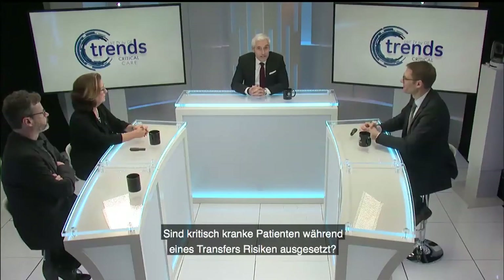Are critically ill patients at risk during transport, and how could we ensure that these risks are mitigated so that finally the benefits are higher? Over the next 60 minutes we will try to get a couple of answers to those questions with our panel of experts.